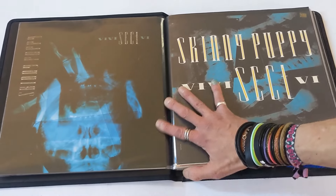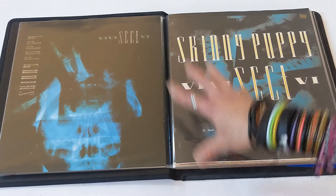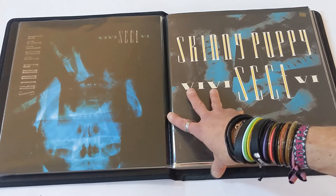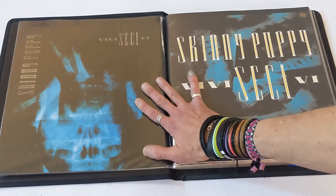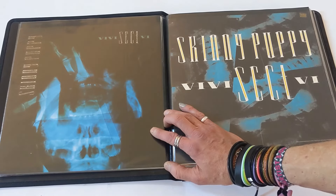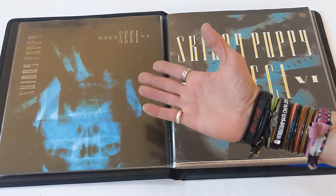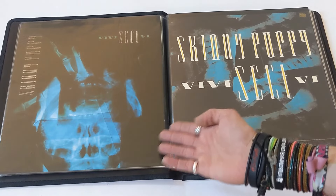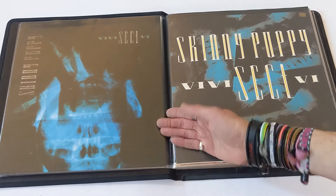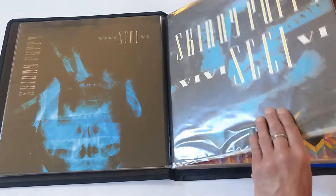Skinny Puppy, VIVIsectVI — I saw this tour at 930 Club in D.C. They gave out these flats, gave out posters, all kinds of cool stuff — I think I got a patch. Loved this show. I think this is the one where Nine Inch Nails opened for them and basically got booed offstage. I just don't like Nine Inch Nails — I like their name, though; I think it's a wasted great name on a band. Skinny Puppy VIVIsectVI, great album, great promotional flat, front and back. Love it.